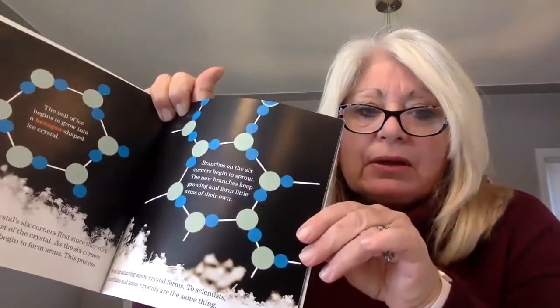It starts out as a hexagon — six-sided, with six points — and the little crystals start to stick to it. Then the arms form. An average-size snowflake is usually made up of about 200 ice crystals and 180 billion molecules of water. Think about how small snow is, and that one little flake contains all of that.